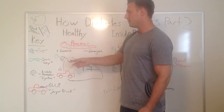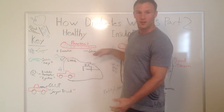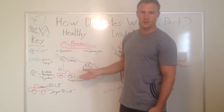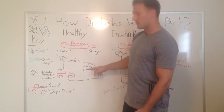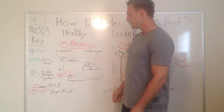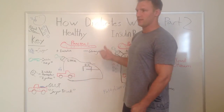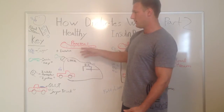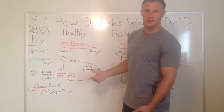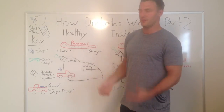So I'll show you really quick what happens. When you eat, insulin is high, glucagon turns off, and you store the sugar in your liver. This little sugar factory of the liver turns off, so no extra sugar from the liver is going out into the blood — that's how it's supposed to work. When you don't eat, this little factory turns on via glucagon and you get sugar without eating.